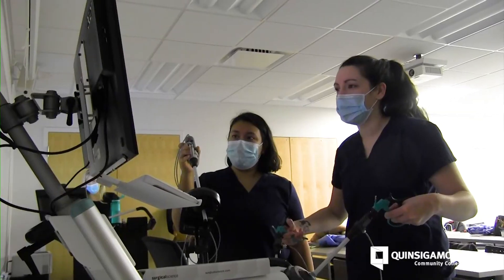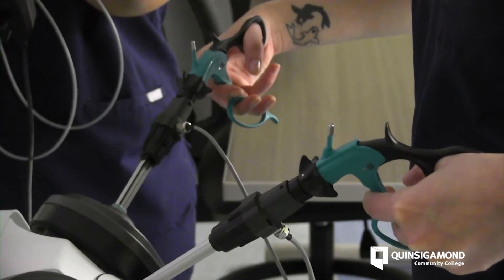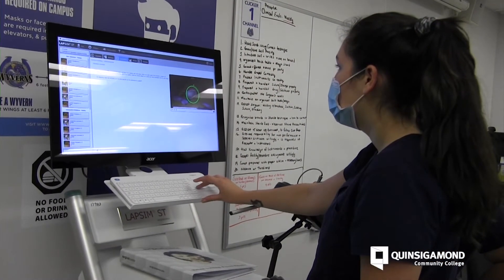The most exciting part of this profession is going to work every day and never doing the same thing twice. You're always learning new procedures, so you're continually learning, which I just love. There are advancements in surgical procedures all the time.